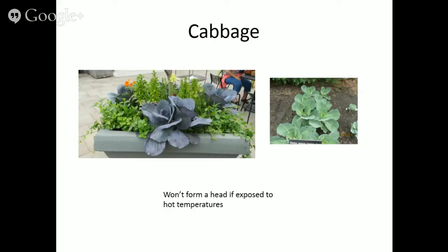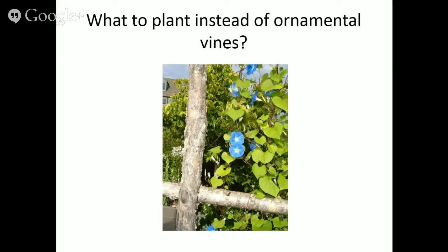Cabbage is also beautiful — especially that purple leafed cabbage in containers and the blue-green varieties. I do have some misgivings about growing cabbage in containers though. Cabbage doesn't like stress: crowding, drought, or high summer temperatures may prevent it from forming a head. If you really want a nice head of cabbage, it's probably better to integrate it into the ground plantings rather than a container.